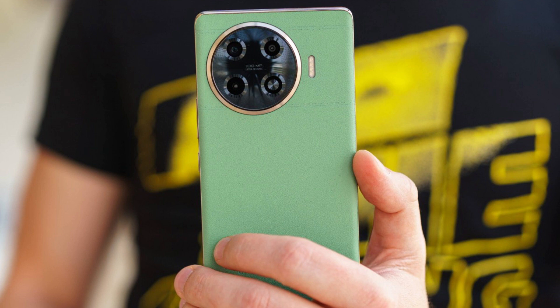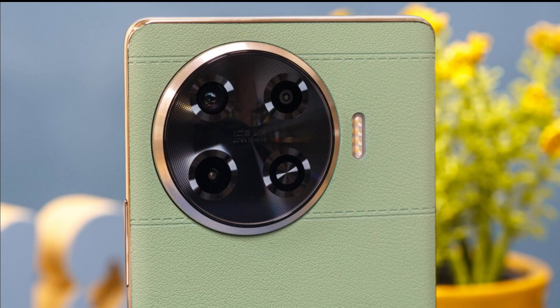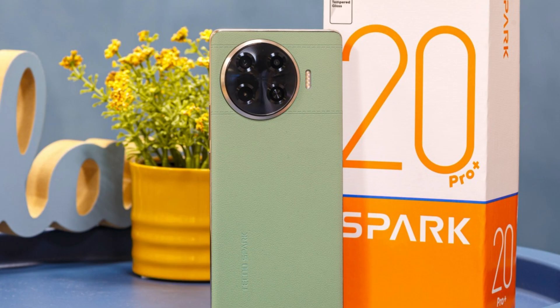Xiaomi also has a pretty viable candidate in the Poco M6 Pro. You get the same Helio G99 chipset and a comparable 6.67-inch 120Hz AMOLED display. The camera setup isn't quite as impressive on paper with a 64MP main snapper, but you do get an 8MP ultra-wide. While the Poco and the Spark have pretty similar battery life, you get notably faster charging with the Poco.